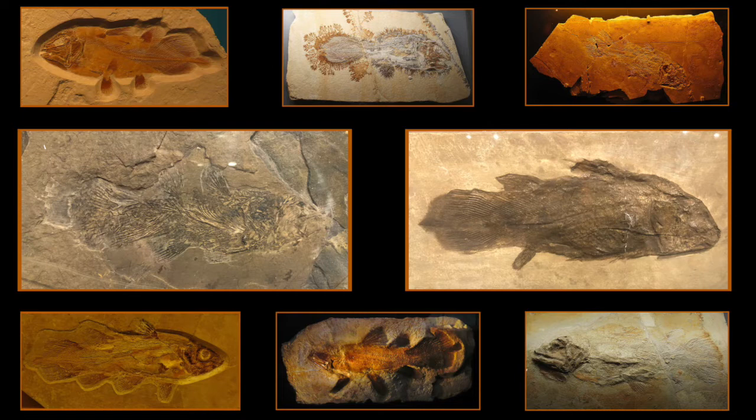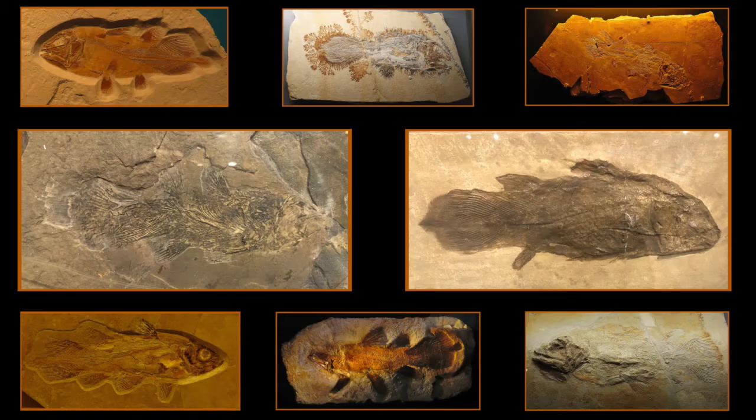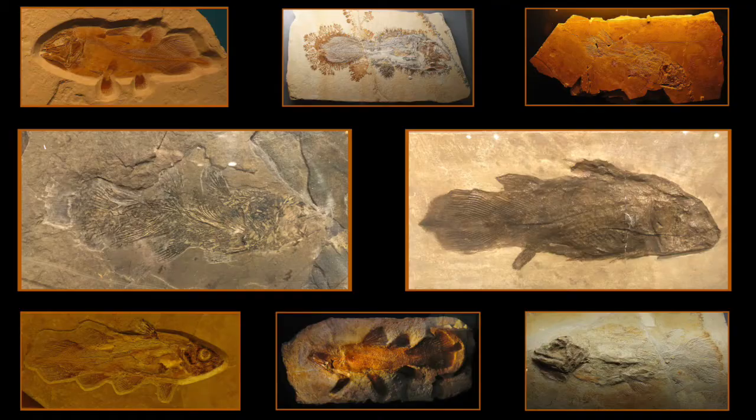We knew there were lots of species of them, all recognizable for their special lobe fins sticking out, looking like fleshy stumps with fish fins attached at the end. The oldest coelacanth fossils are 400 million years old, but we never found a fossil younger than the Cretaceous mass extinction 65 million years ago. So scientists thought coelacanths died out with the dinosaurs.